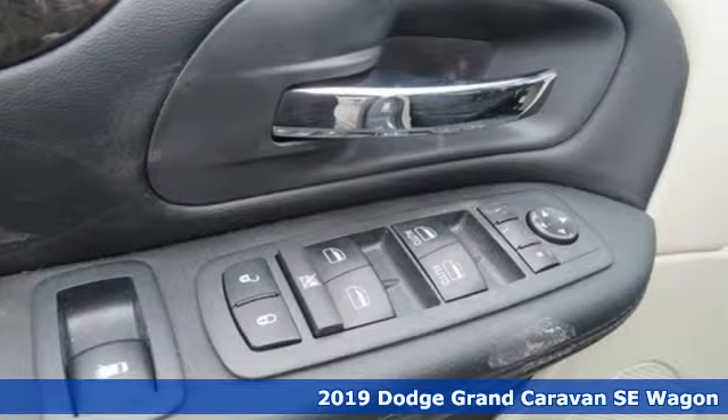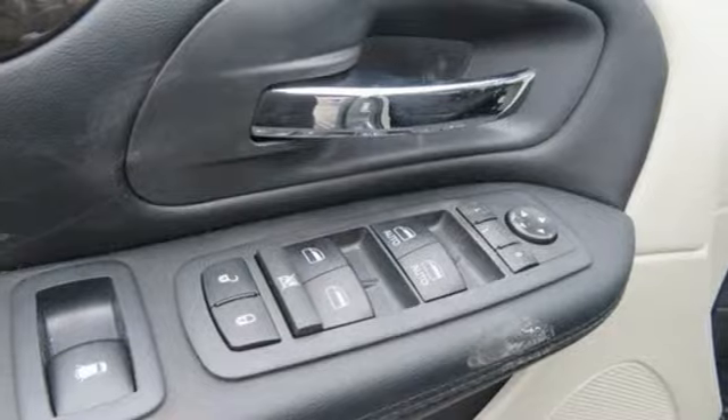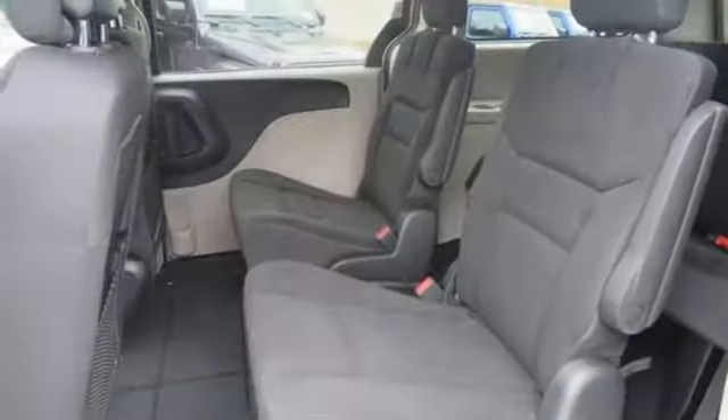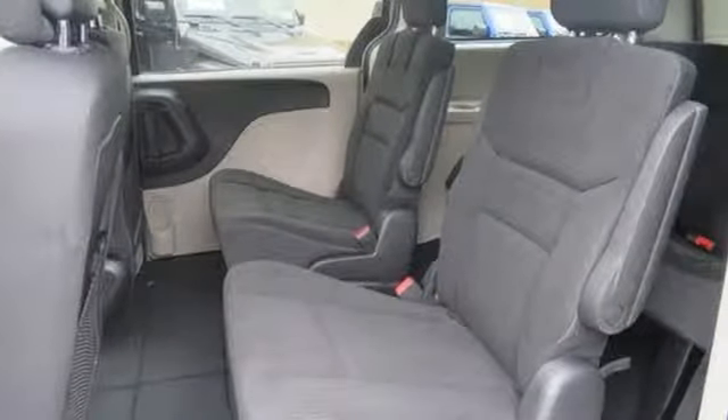And with features like these, every drive's a pleasure. Power heated mirrors, dual zone climate control, streaming audio, auto dimming rear view mirror, voice activation,